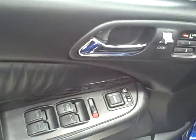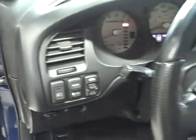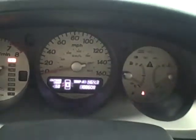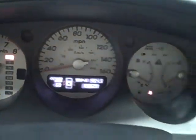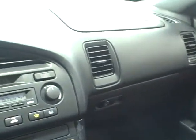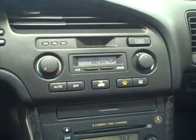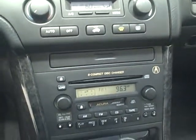The inside features full power accessories, steering wheel mounted controls, and 188,000 miles. But don't let the miles fool you. It comes equipped with air conditioning, a six disc CD changer stereo system, and lots of storage.